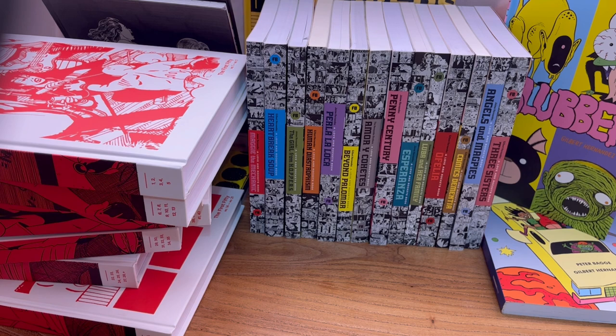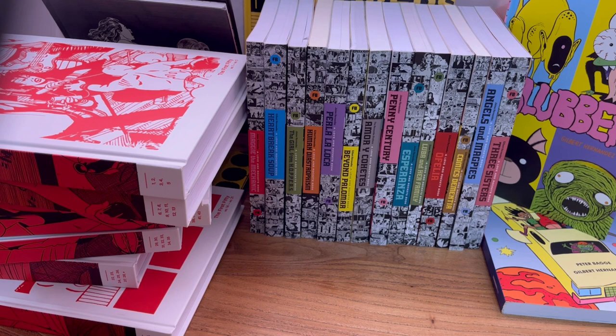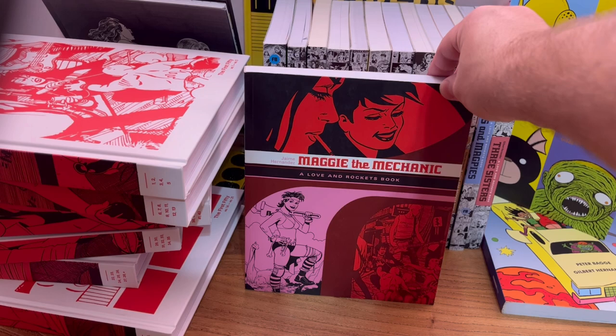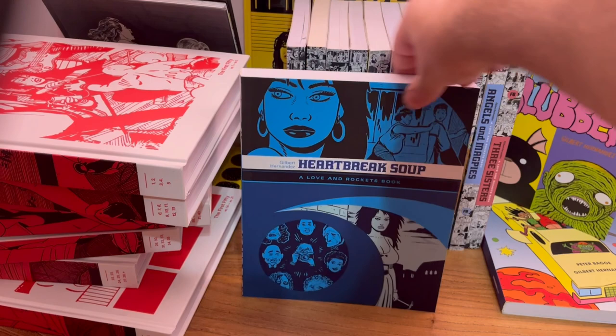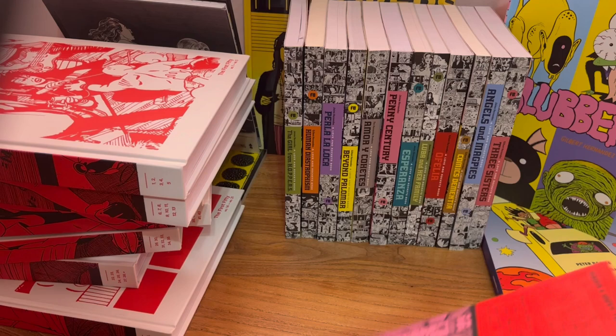Where I'd recommend starting if you want to try one out is with one of the brothers' comics. My favorite of the two is Jaime, so I'd start with Maggie and the Mechanic, which is this first volume — those are the Jaime stories. Or if you want to try out Gilbert's stories, you can try Heartbreak Soup, which starts the Palomar stories. Or you can get both and try out both Jaime and Gilbert to see if you like it, and if you do, keep going collecting these or throw down the cash for the box set.